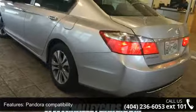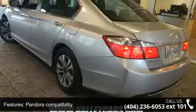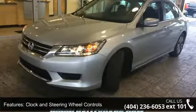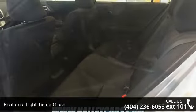Additional features include light-tinted glass, trunk rear cargo access, and 16-inch alloy wheels. This vehicle shows low mileage and has a smooth ride. This car won't be available much longer — call now to schedule a test drive at our dealership.